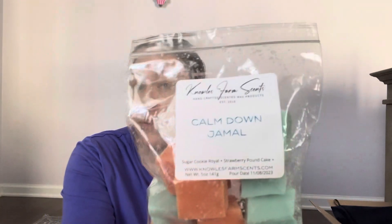I was going to get a loaf but changed my mind because I already have a lot of his sugar cookie royale in squares and strawberry pound cake. This is 'Calm Down Jamal' — it's his strawberry pound cake with sugar cookie royale. It's very, very sweet and strawberry. I have both of these scents already, so one bag is enough and I can mix it myself, but I'm happy to have it because his strawberry pound cake is amazing.